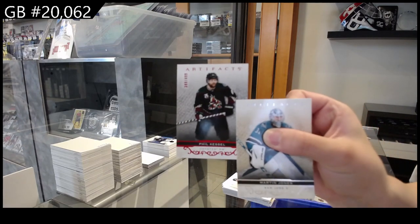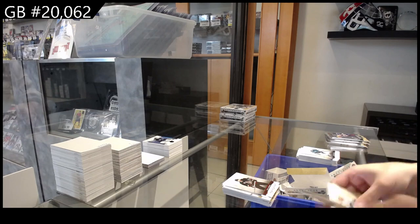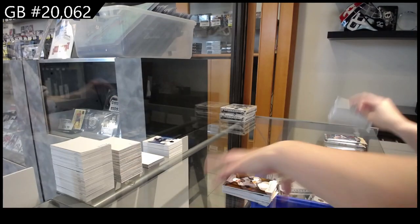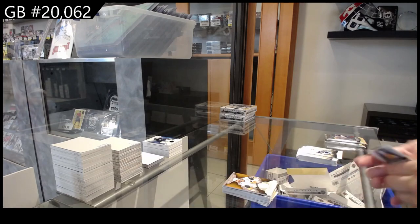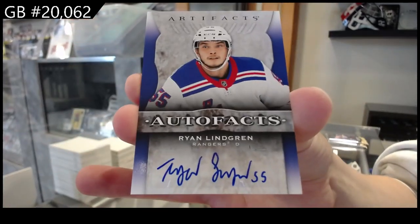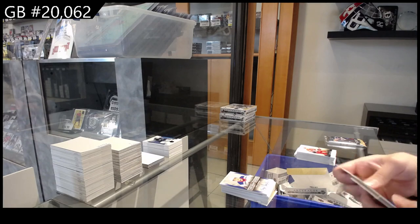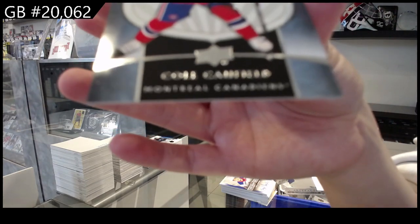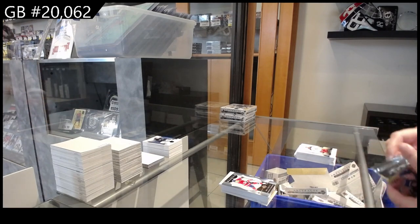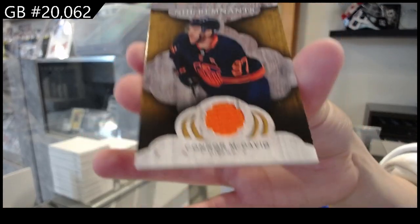Number to $4.99 red for Arizona, Phil Kessel. Remnants jersey for Vegas, Alex Pietrangelo. We have an auto fax for the New York Rangers, Ryan Lindgren. Rookie number to $2.99, retro rookie of Cole Caufield for Montreal. And a Remnants jersey for Edmonton, Connor McDavid.